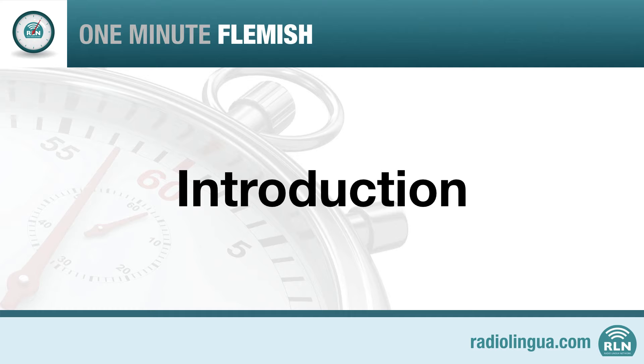In this course we're going to be concentrating on the language as it's spoken in the Flemish part of Belgium. This is an introductory course and we won't be teaching you everything you need to know. But if you listen to our 10 lessons, you'll really be able to communicate with Flemish-speaking people. It's very easy to learn Flemish and we hope you enjoy these lessons.